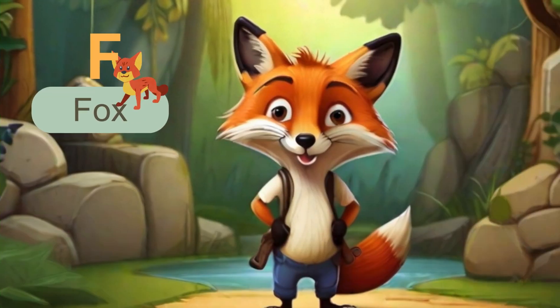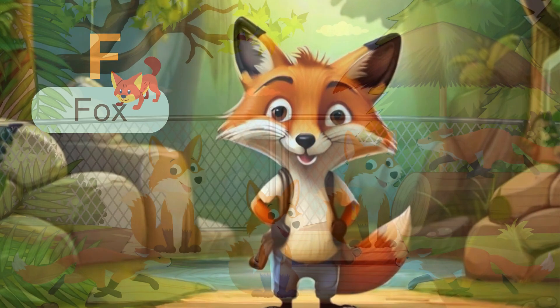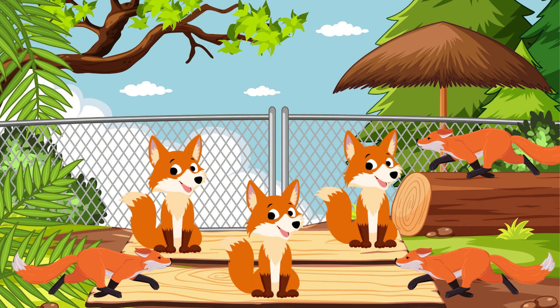Next letter is F. F is for fox. Foxes are clever and quick. Look closely, we have six sly foxes here. Can you count them with me? One, two, three, four, five, six.